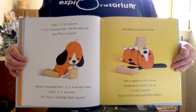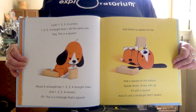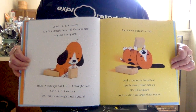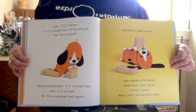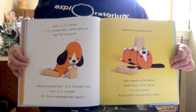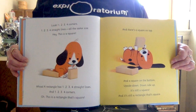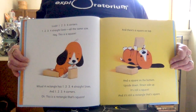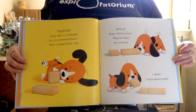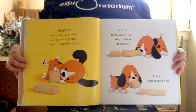Look: one, two, three, four corners. One, two, three, four straight lines — all the same size. This is a square! A rectangle has one, two, three, four straight lines and one, two, three, four corners. This is a rectangle that's square. There's a square on top and a square on the bottom — upside down, downside up, it's still a square, and it's still a rectangle that's square. Every side is a rectangle — it's a rectangle block that's a square block, too.